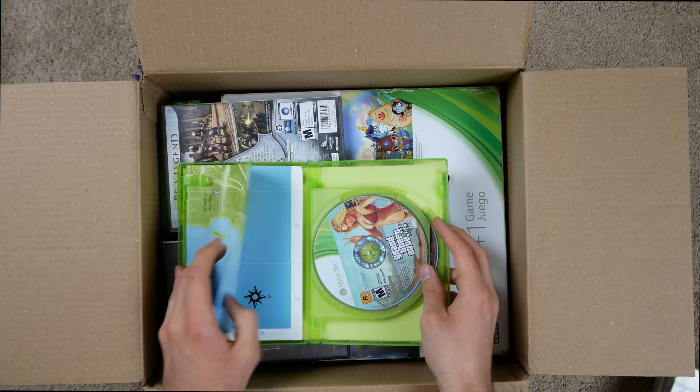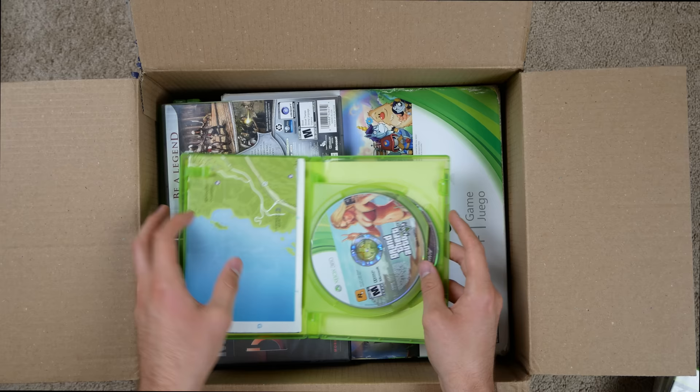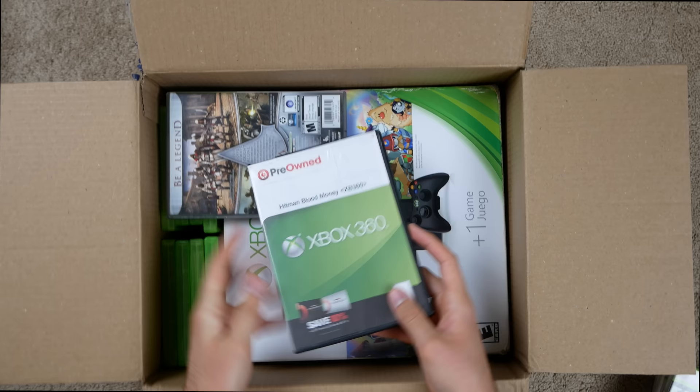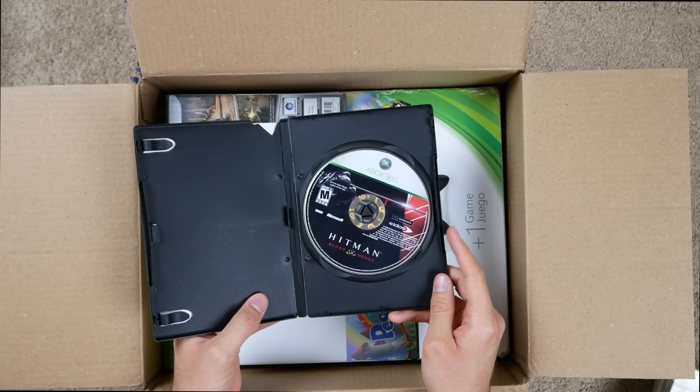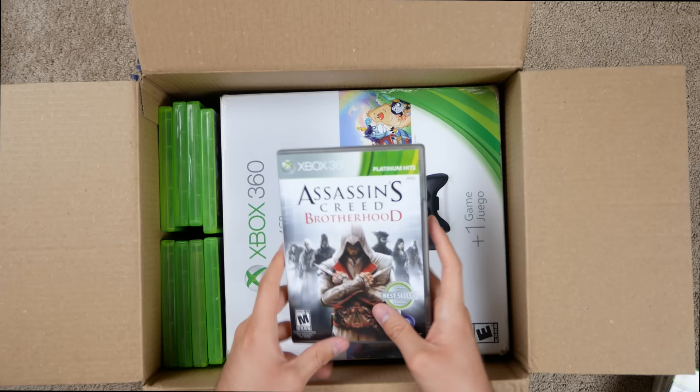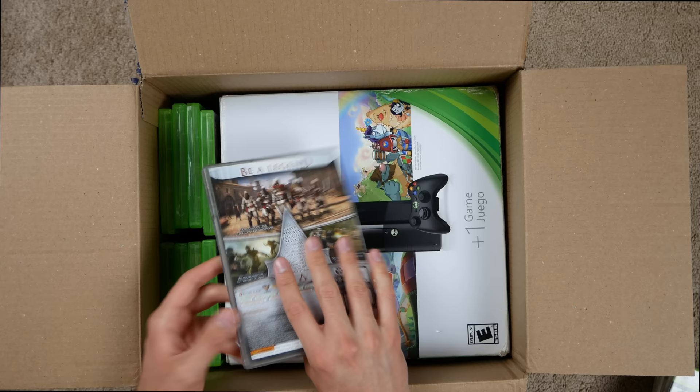GTA 5 spans the PS3, PS4, and PS5, which is really funny. We actually still got the map in here, which is pretty cool — the map, the manual, and two discs. This thing looks like it's broken but that's not a big deal. Hitman Blood Money — looks like the disc came out, not surprising because it's in one of those crappy GameStop cases.